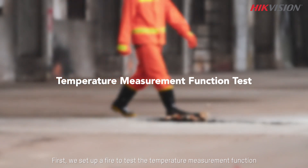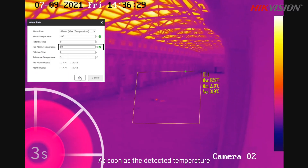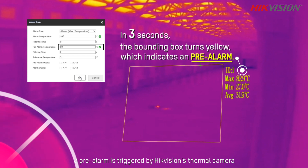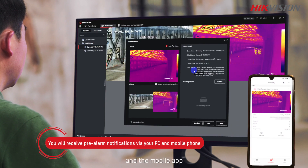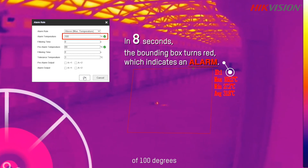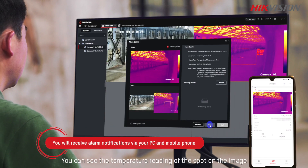First, we set up a fire to test the temperature measurement function. As soon as the detected temperature reaches the preset 80-degree threshold, a pre-alarm is triggered by the HiVision thermal camera. A real-time image of the spot is pushed to the PC client and the mobile app. Once the temperature reaches the next threshold of 100 degrees, a formal alarm is given by the thermal camera. You can see the temperature reading of the spot on the image.